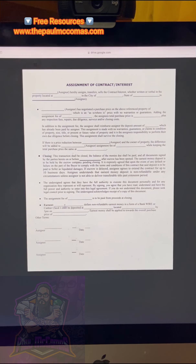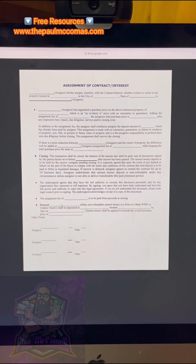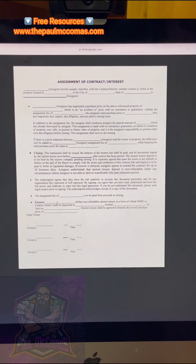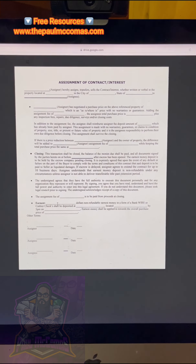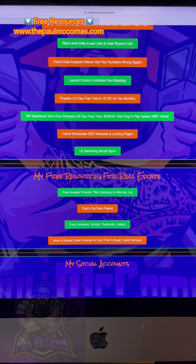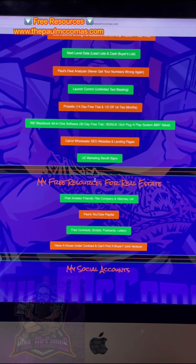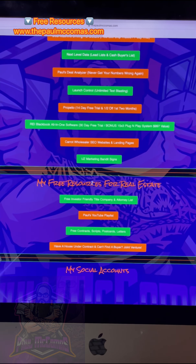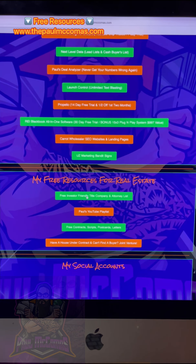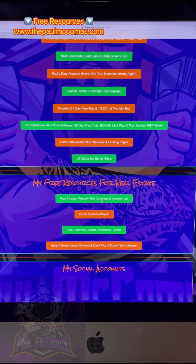A lot of people get confused when I say non-refundable. The only way a cash buyer gets back their earnest money is if the seller cannot produce a clear title. If that's the case, you can just terminate the contract with the seller — the cash buyer gets back their earnest money and no harm, no foul. Everybody's going to ask me where to find an investor-friendly title company or attorney that will work with wholesalers doing assignments or double closing. Go back to my site and click on the free investor-friendly title company and attorney list that covers the whole United States — they are wholesaler-friendly.